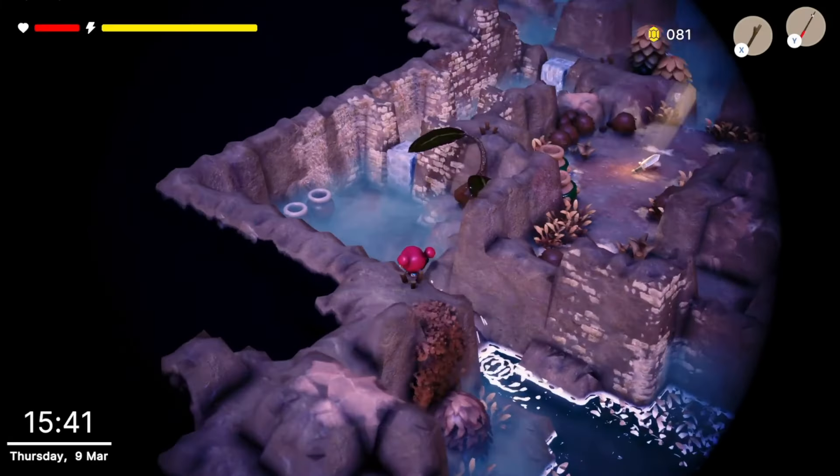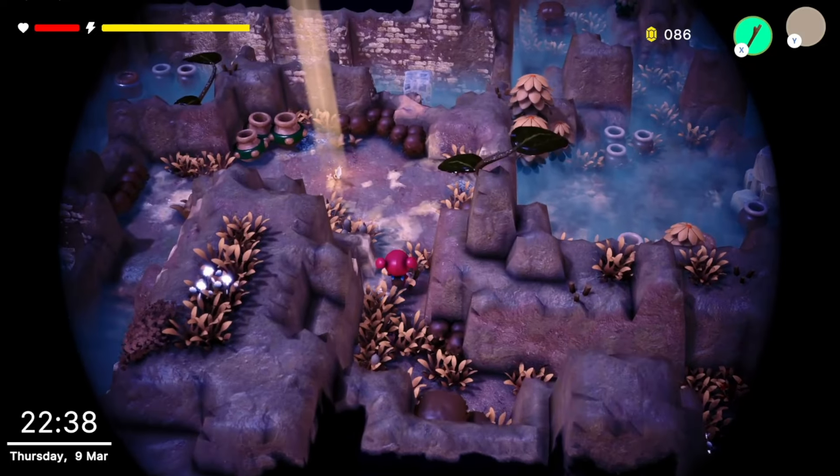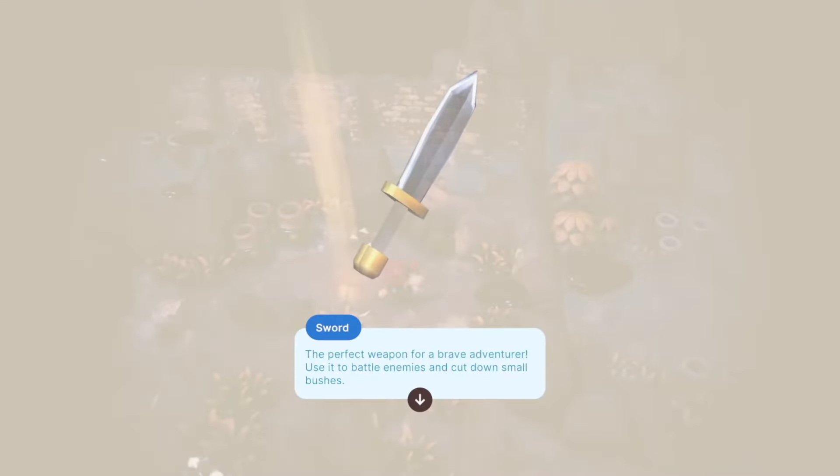Now we see Robin walking through a mysterious cave. If Robin can solve this puzzle, they might discover a sword, perfect for an adventure.